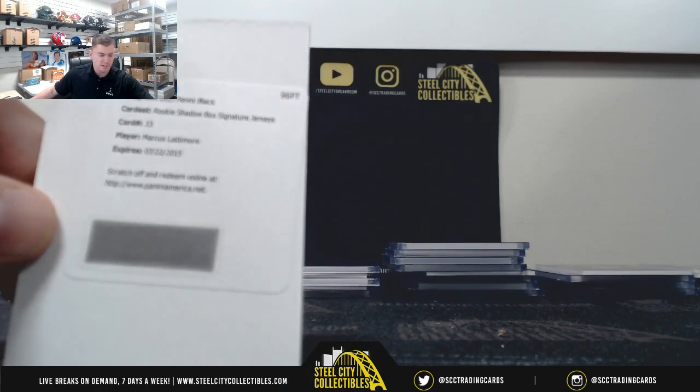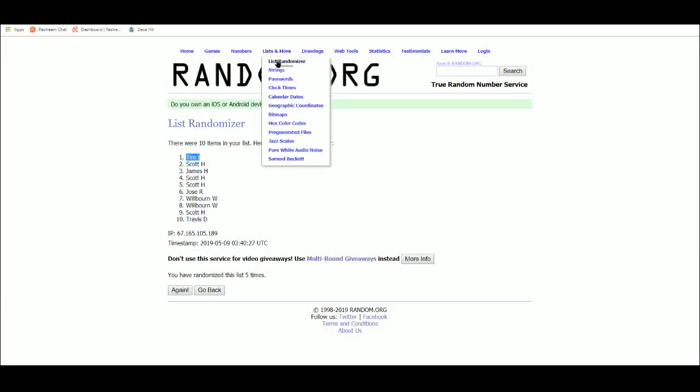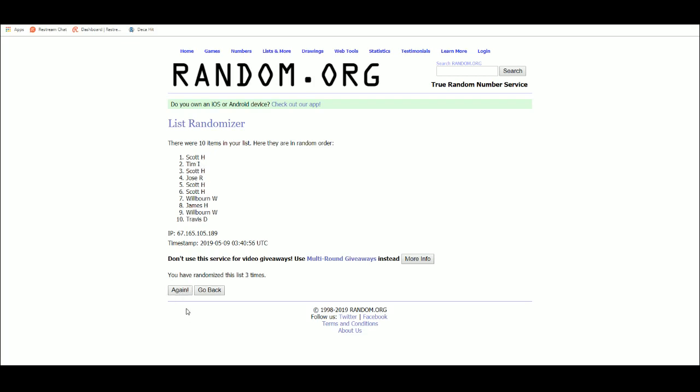Next we have our Marcus Lattimore Redemption. One, two, three, four, five. James wins the Marcus Lattimore Redemption.